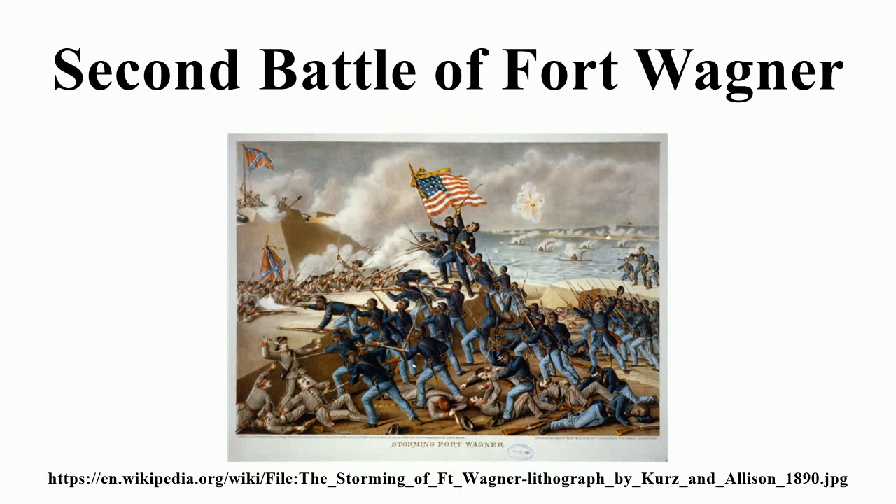The Second Battle of Fort Wagner, also known as the Second Assault on Morris Island or the Battle of Fort Wagner, Morris Island, was fought on July 18, 1863, during the American Civil War. Union Army troops commanded by Brigadier General Quincy Gilmore launched an unsuccessful assault on the Confederate fortress of Fort Wagner, which protected Morris Island, south of Charleston Harbor. The battle came one week after the First Battle of Fort Wagner.